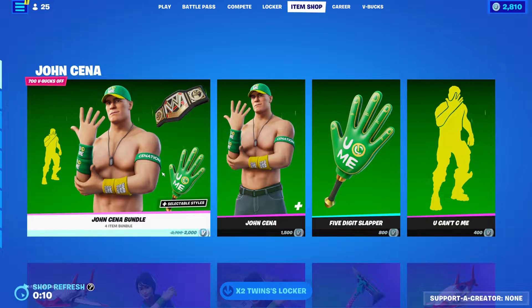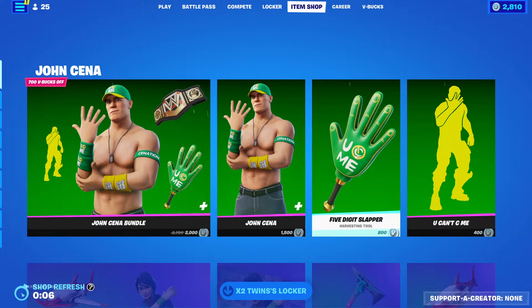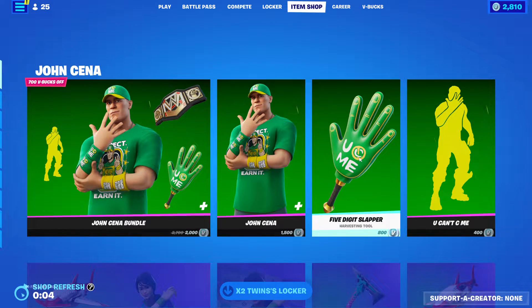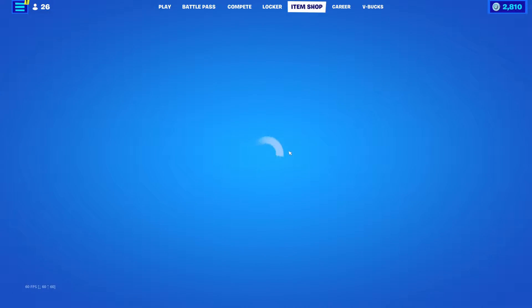Hey everyone, Nades here back again with another item shop video. So last night we got John Cena and everything, so let's see what we get tonight — hopefully something good.